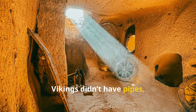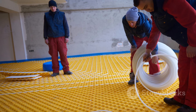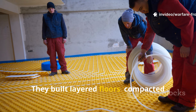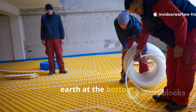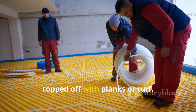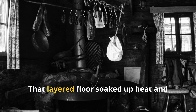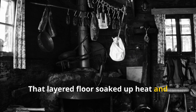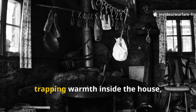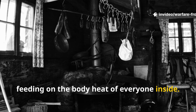Vikings didn't have pipes, but they did the same thing through the ground. They built layered floors: compacted earth at the bottom, then straw or reeds for trapped air, topped off with planks or turf. The secret? That layered floor soaked up heat and released it slowly, trapping warmth inside the house, feeding on the body heat of everyone inside.